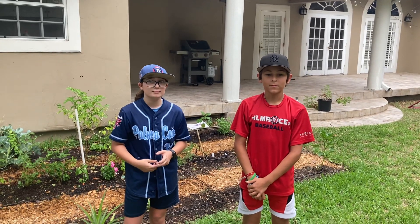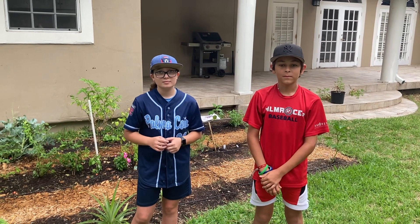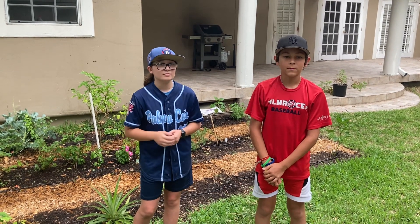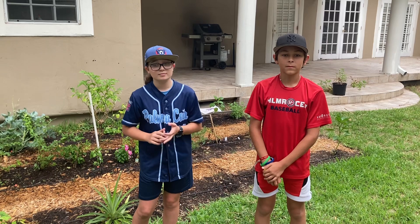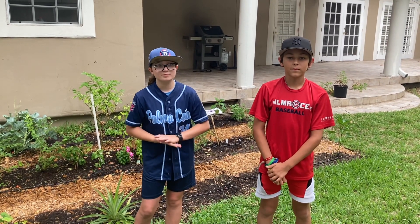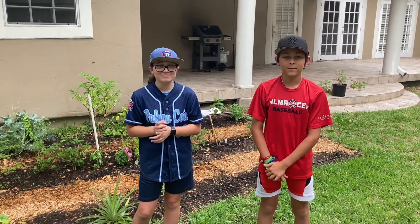Hey guys, yesterday I went to South Tampa to visit a former student of mine and her neighbor who are growing food at their parents' house. I'm here with Peyton and Hunter at their garden over at Peyton's house. A little bit later we're going to go over to Hunter's and see his garden. They have a YouTube channel, a gardening channel called Garden Life — I'll leave that link down below. How are you guys doing this morning? Why don't you show me around and let my audience see what you're growing out here?